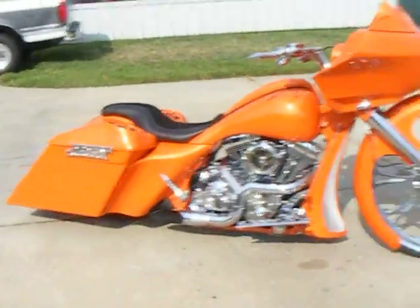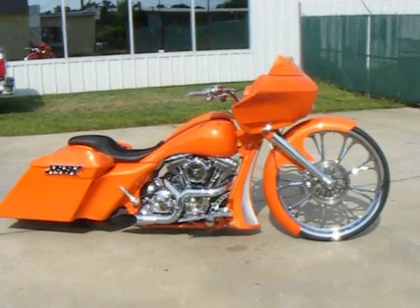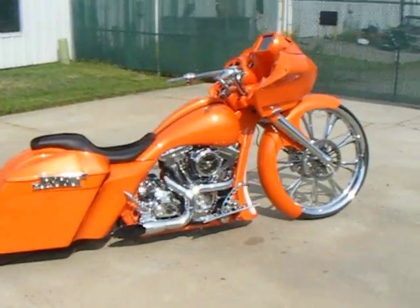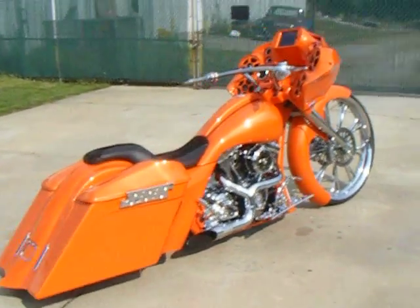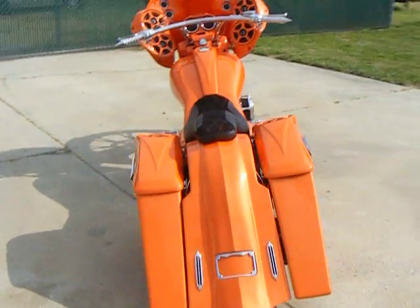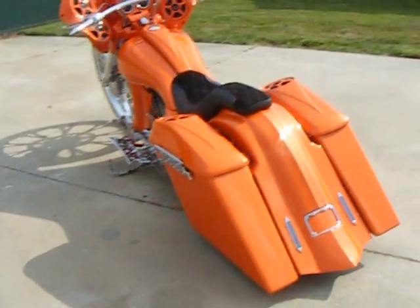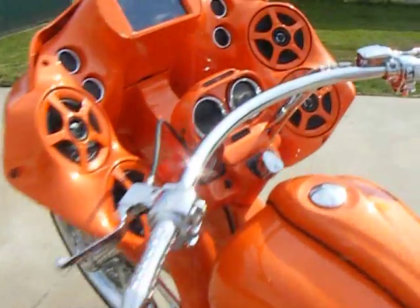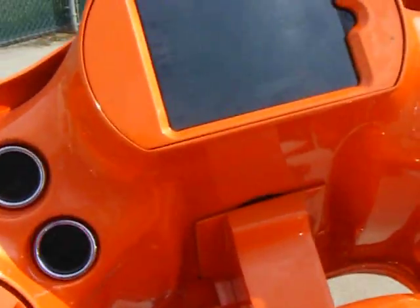The bike has front and rear instant-up air ride. It allows you to raise the bike up instantly without having to wait for the compressors to raise it up. The bike raises up about 5 inches front and back, allowing you to ride it without having to worry about anything dragging. We'll turn the system on right quick and let you hear that.